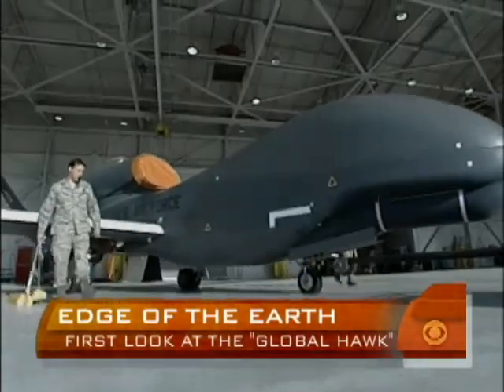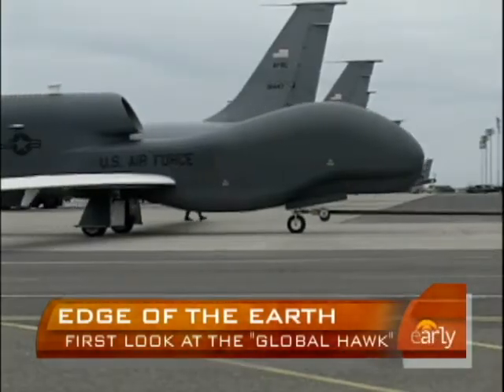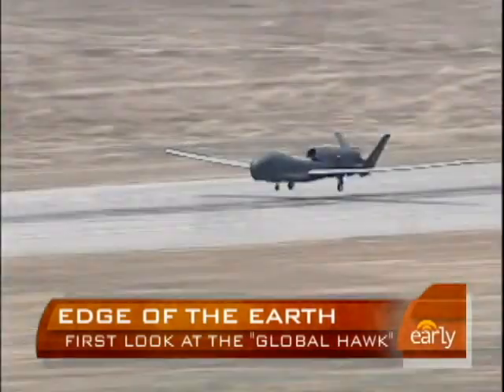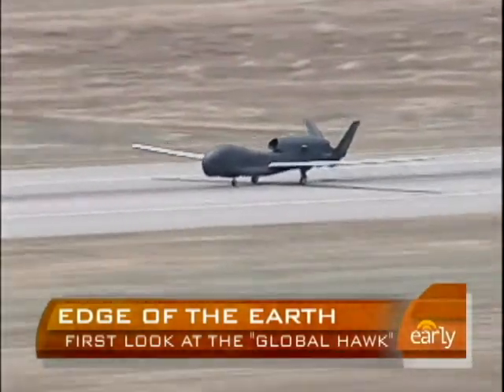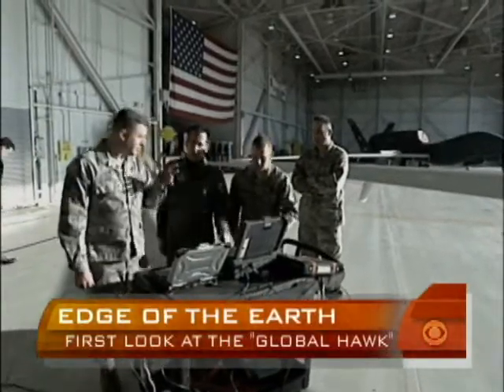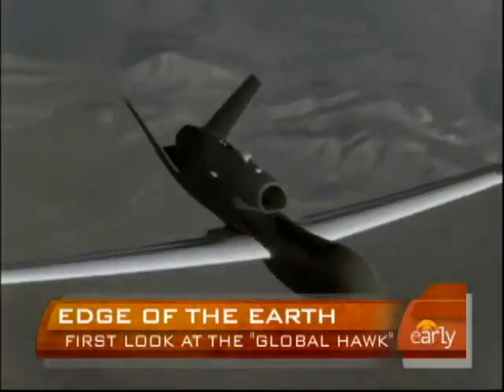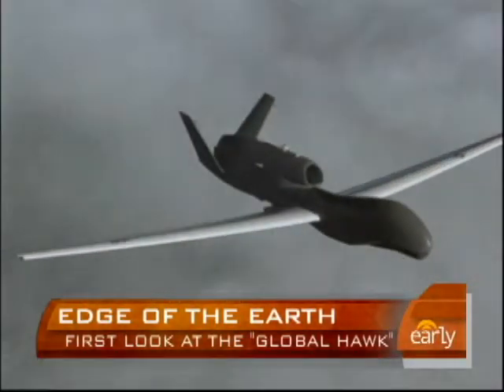It is 116 feet wide and 44 feet long. It's a high altitude, long endurance aircraft — an awkward looking aircraft that has many similar characteristics to other surveillance and intelligence gathering planes, but it's so technologically advanced that its mechanics work mainly from a laptop, and there's no pilot on board.